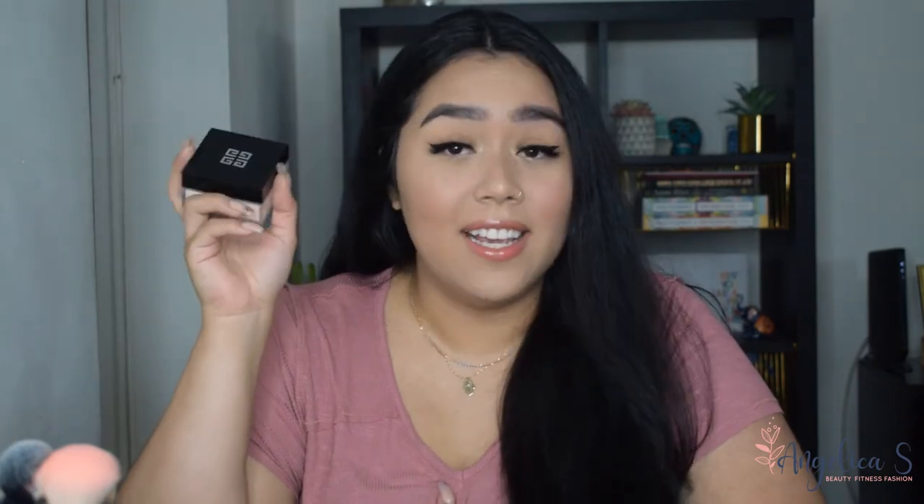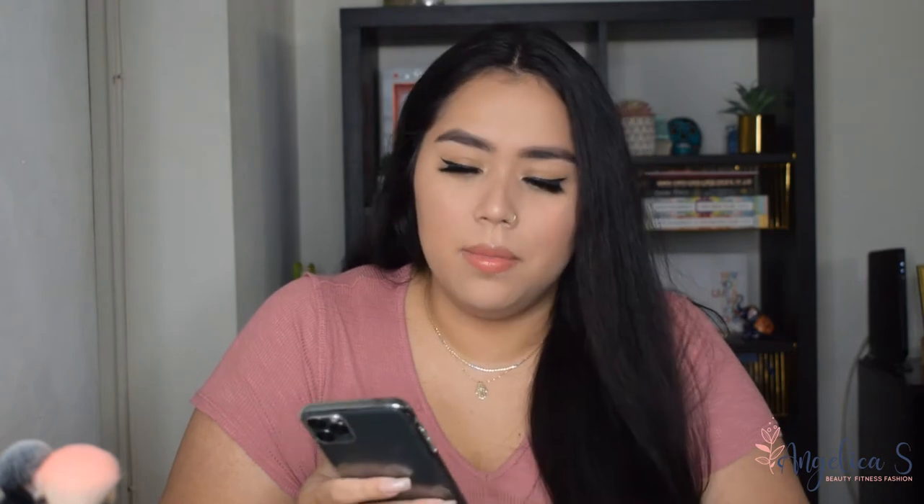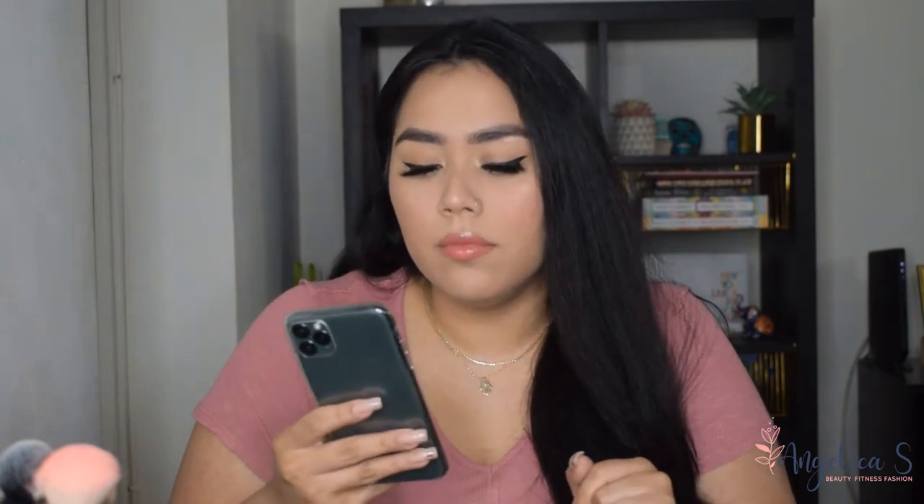This is Givenchy — I don't know how to say it — but that's what it is. I'm actually curious how much this costs in real time. Let's see: Givenchy Prism Libre Loose Powder. This is $58 plus tax and shipping — wow! That made me feel good. So this is like pretty much $60 worth of product, free, courtesy of Influencer.